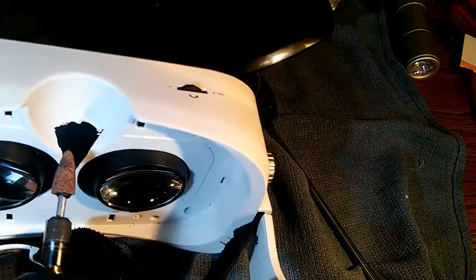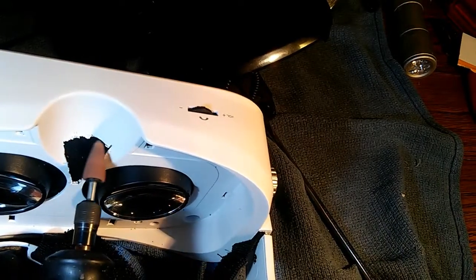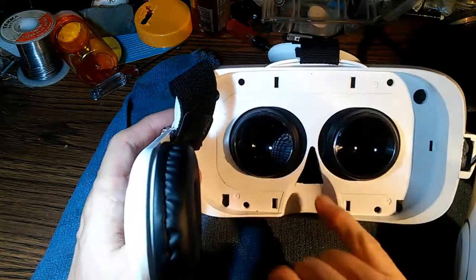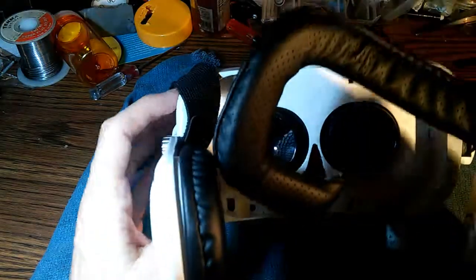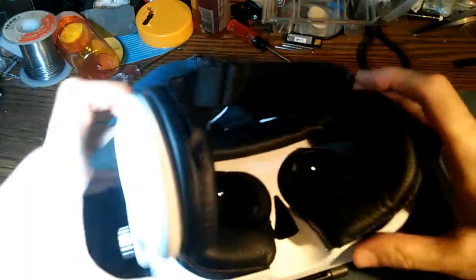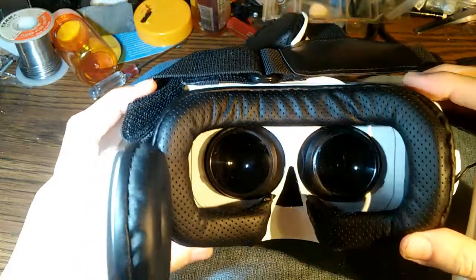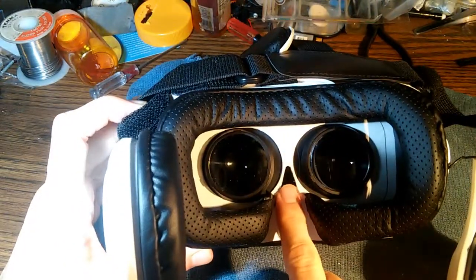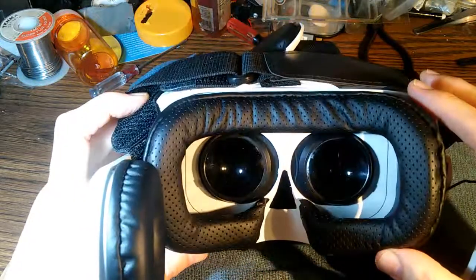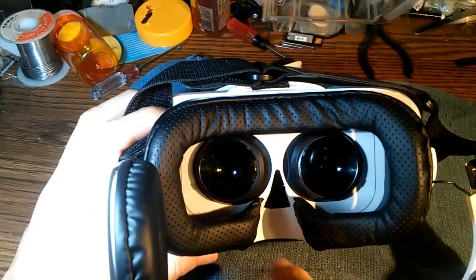I'll take off some of the burrs and sand it down a bit. Now we've cut a nice triangular-shaped opening so the bridge of the nose doesn't hit that ridge anymore. We'll go ahead and put the cushioning back on. I've tested this headset again and it's a lot more comfortable — I'm not getting that real pain at the bridge of my nose. A lot of the forces are now transferred to my forehead and cheeks, which is much more comfortable. I think we've significantly improved the ergonomics of this device.